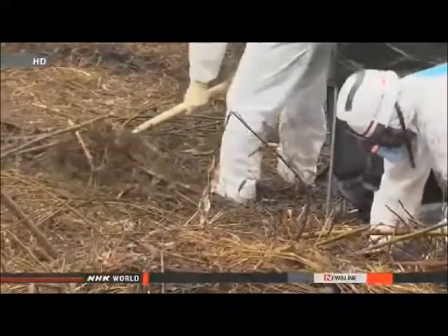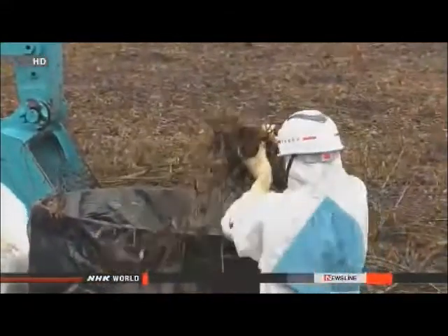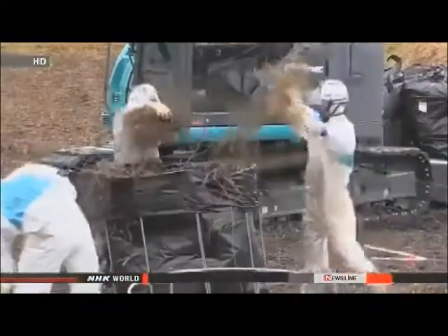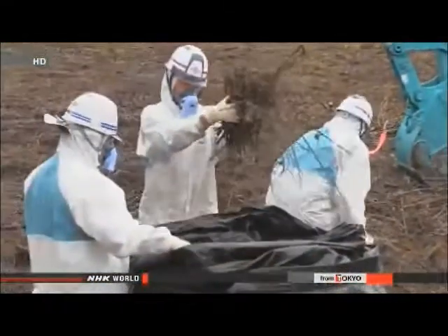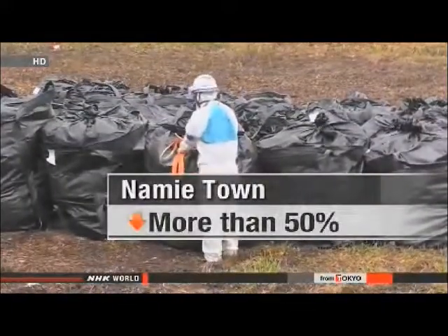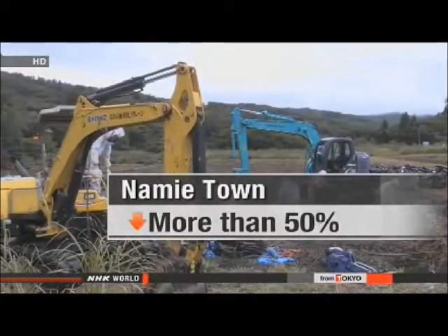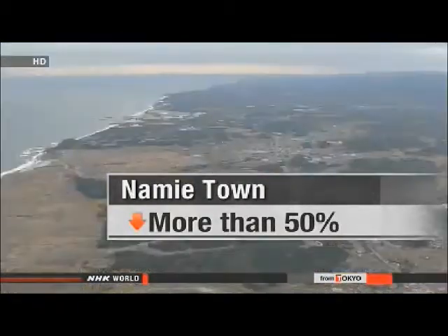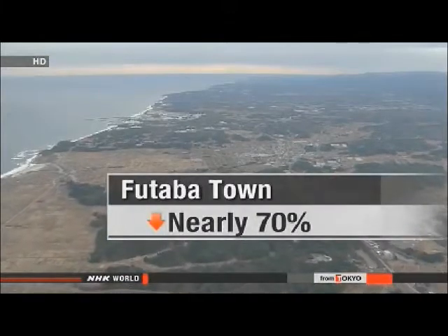Officials considered most of Namie and Ftaba too contaminated for a fast solution and had not begun full-scale decontamination work there. Tests after the trial show average radiation levels in parts of Namie town ranged from 3.51 to 6.56 microsieverts per hour — less than half the figure before decontamination. Radiation levels at a former kindergarten in Ftaba fell by nearly 70 percent.